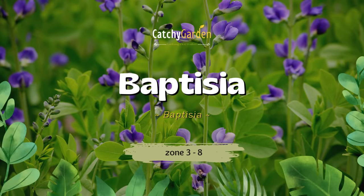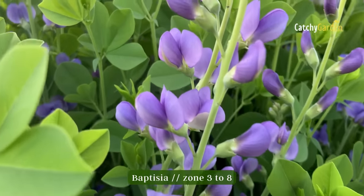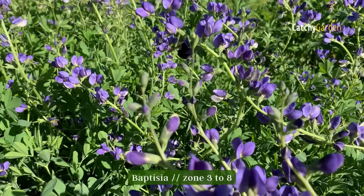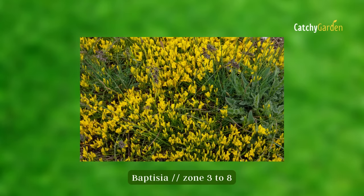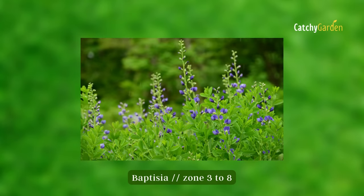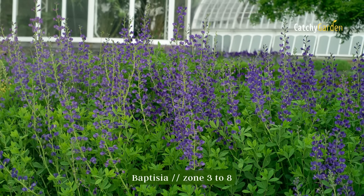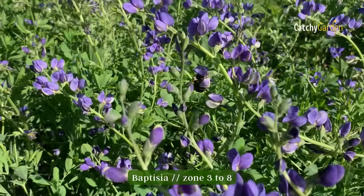Number five: Baptisia. Baptisia, often known as false indigo, has a very long lifespan once it becomes established. Baptisia is a big perennial shrub that bears blue, white, purple, or yellow blooms on slender stems, followed by huge seed pods. Even when the plants aren't in bloom, the blue-green, pea-like foliage is stunning. They are able to survive in climate zones three to eight.